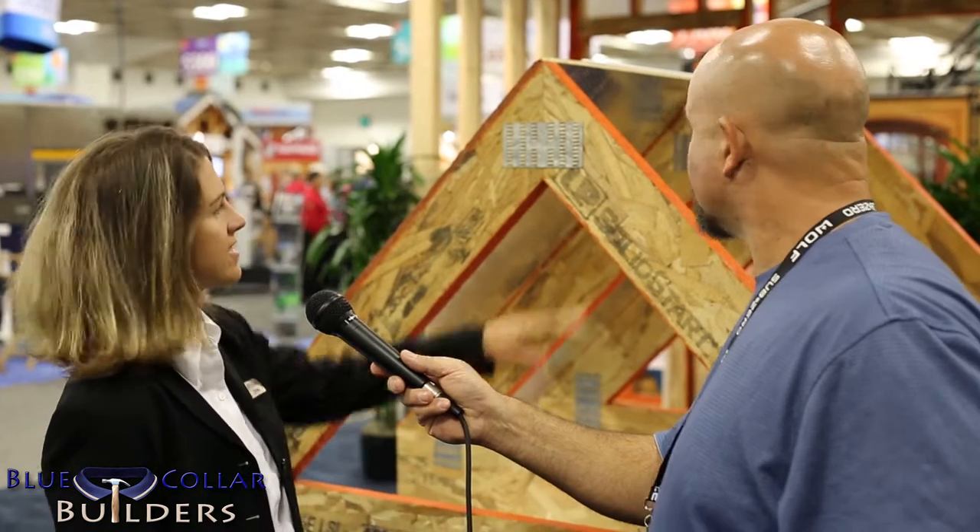This here is a small structure — here's an example of just a small cutout of a roof deck. We have our LVL laminated veneer lumber, and this is our LSL laminated strand lumber. But what we're looking at here is our radiant barrier sheathing.